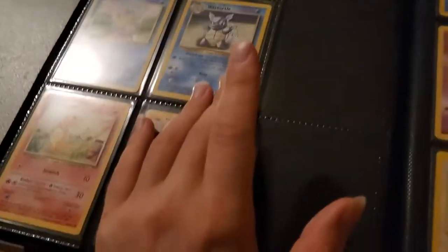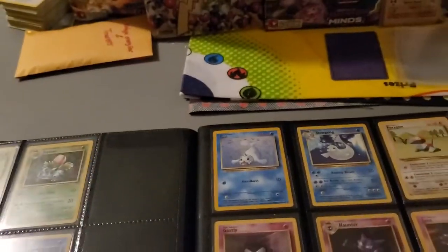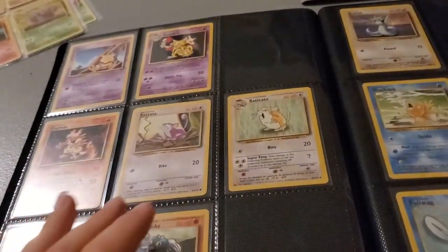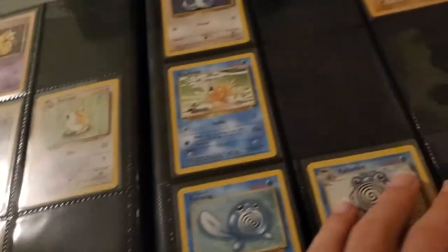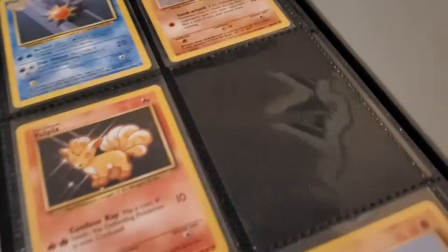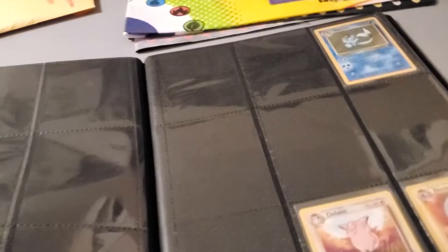Getting on to Base Set — I'm missing a lot right now. I'm missing every holo besides Hitmonchan and every non-holo rare. I think the next thing I'll get is the non-holo rares because those are easiest to get. I've been so focused on other sets that I forgot about Base Set. Once you have all the commons and uncommons, everything is so ridiculously expensive. One of the cheapest holographics is probably Machamp and I can't find a good-condition Machamp at a price I'm willing to pay.